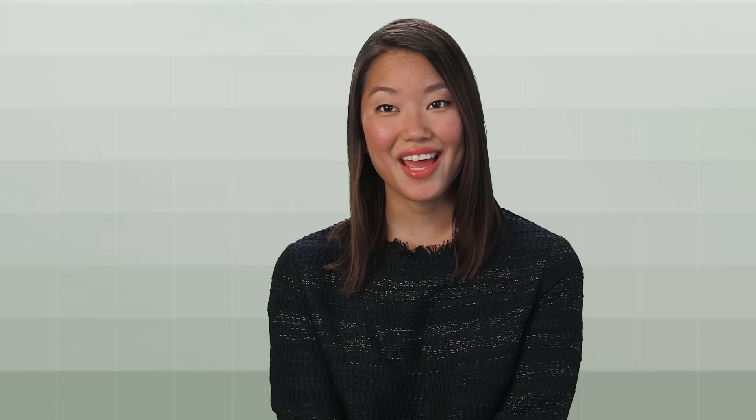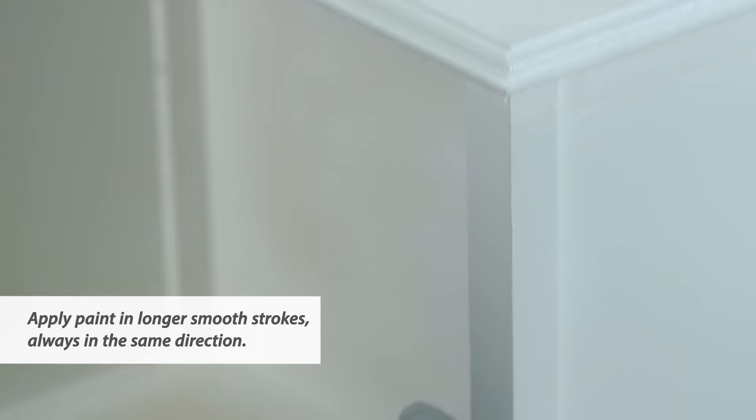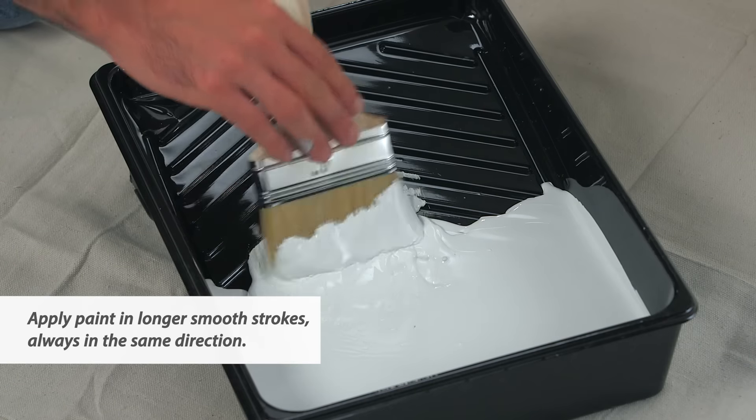The colors I chose today are Sea Salt and Nuance. I love the combination because Sea Salt has this really deep duck egg color, and it pairs beautifully with Nuance, which is a really beautiful, subtle gray.